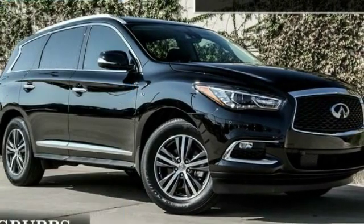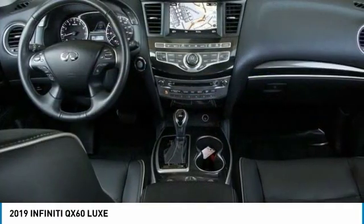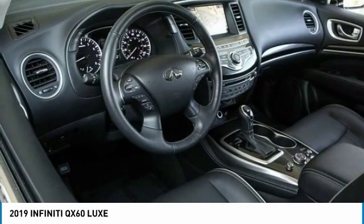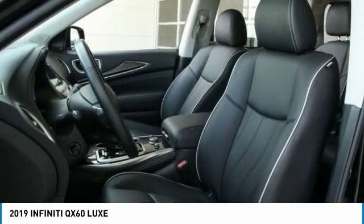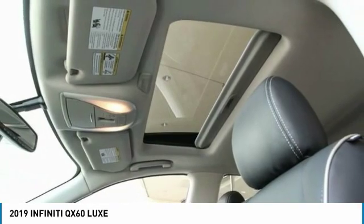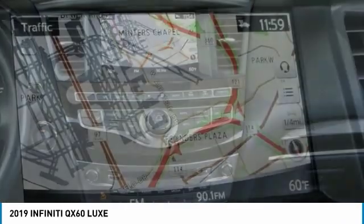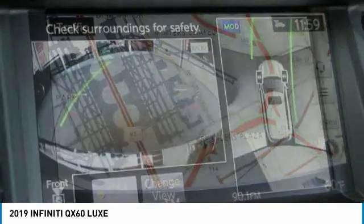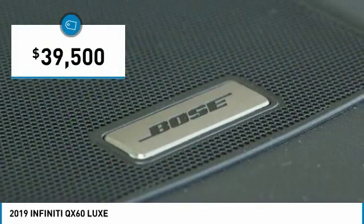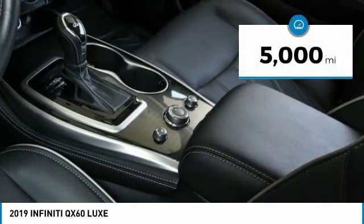Take a ride in the 2019 Infiniti QX60. The Infiniti QX60 is the perfect blend of luxury and practicality. This crossover SUV not only provides ample space for passengers and cargo, but also an interior that screams luxury. In addition, the QX60 offers extremely high levels of safety, all with a sleek new design, and is priced below $40,000. This vehicle has less than 5,000 miles.